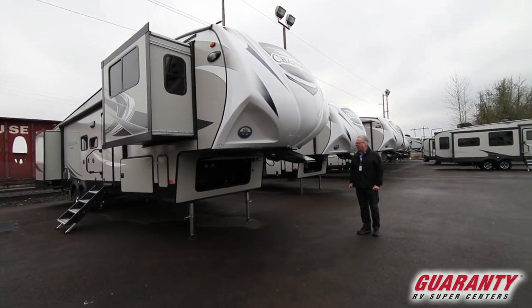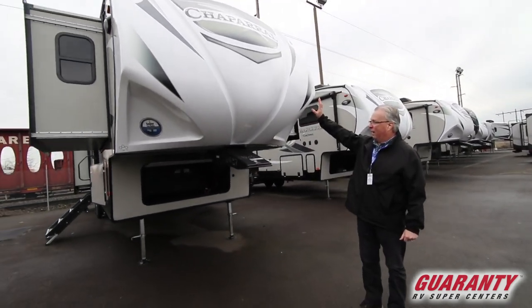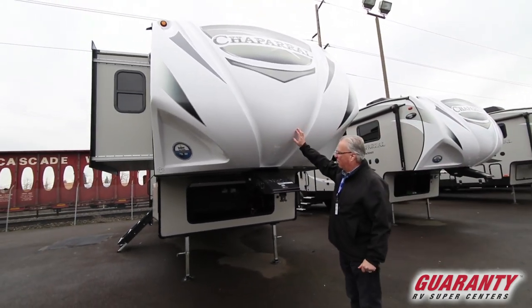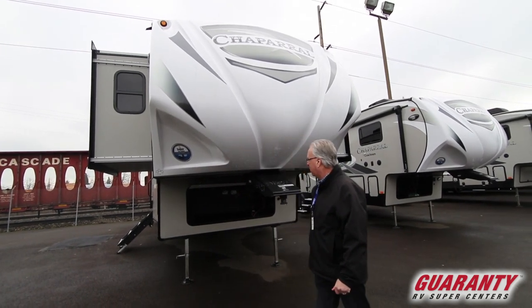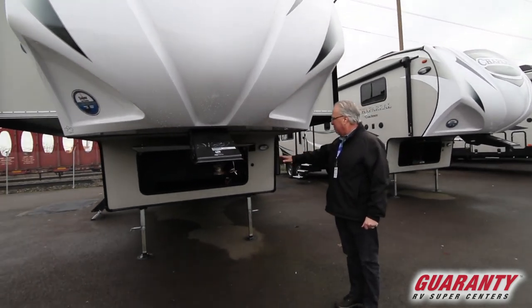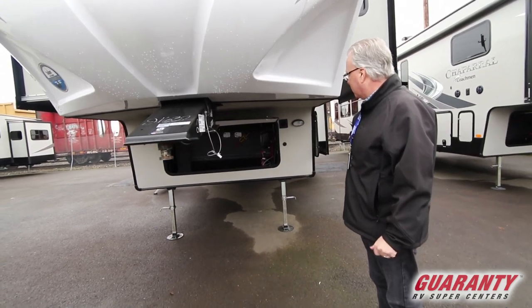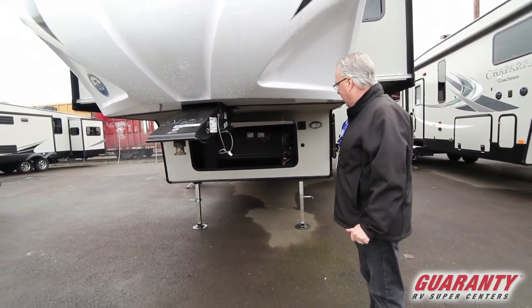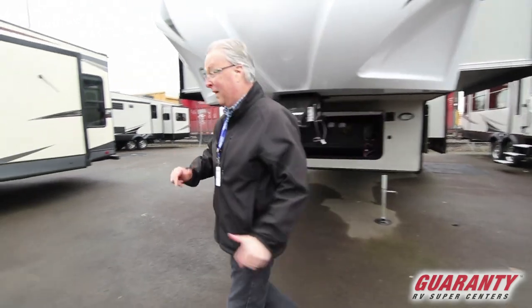I'm going to start off here in the front to give you a quick outside visual. We've got a full front TPO front cap with the super turn radius for short bed trucks. We've got a nice front compartment area that's metal lined for your heavier items, just ready for solar, and you've got a front light out here for the evening when you're hooking up or getting into that compartment.